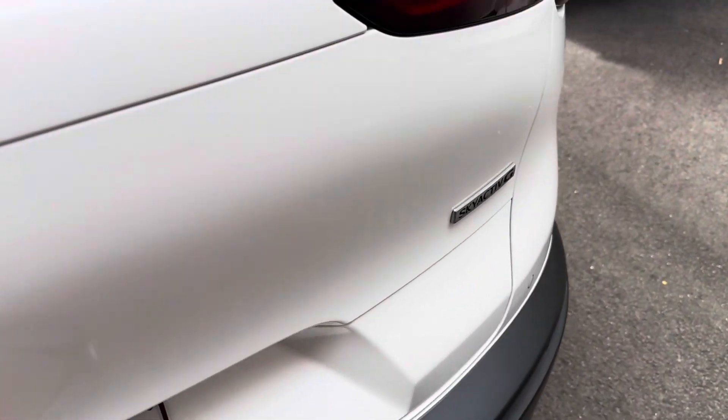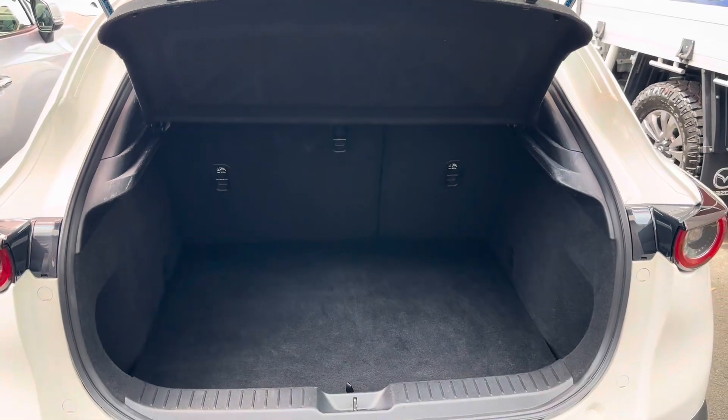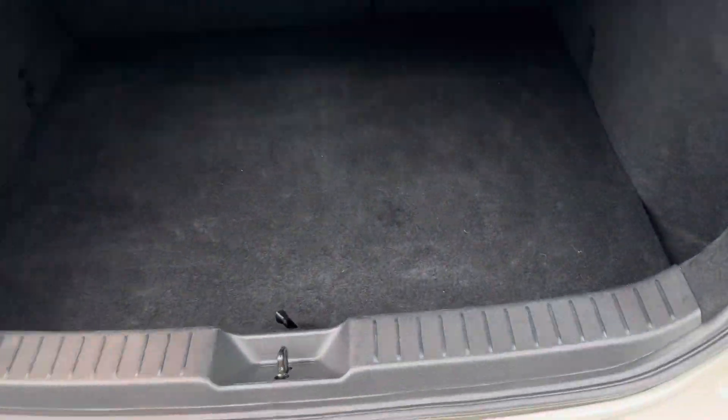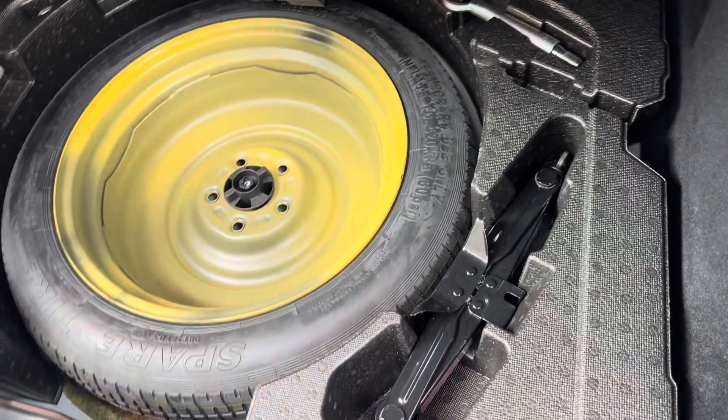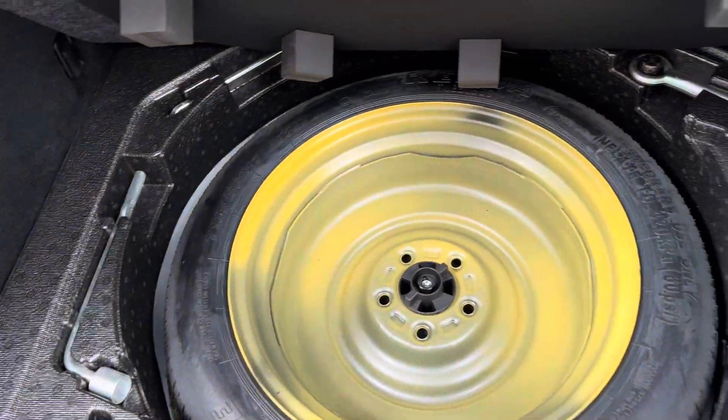I'll pop the boot open now, just give you a good look in here. Obviously a big boot space in the back of these CX-30s. Spare tyres — just a space saver spare, so they're really just used to get you to a tyre shop. Got your jacking tools in there as well. Otherwise, it's all nice and clean in the back here.